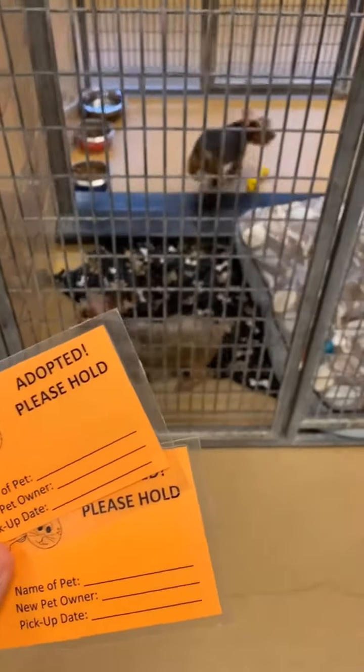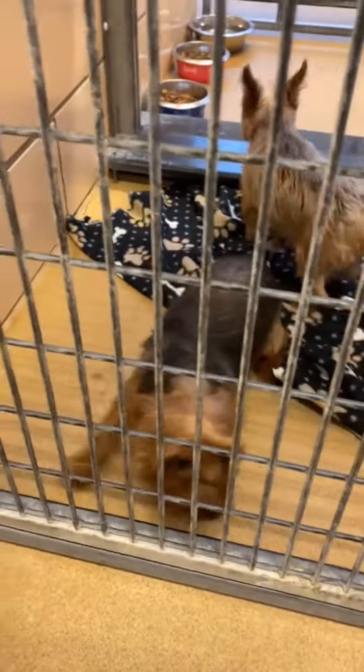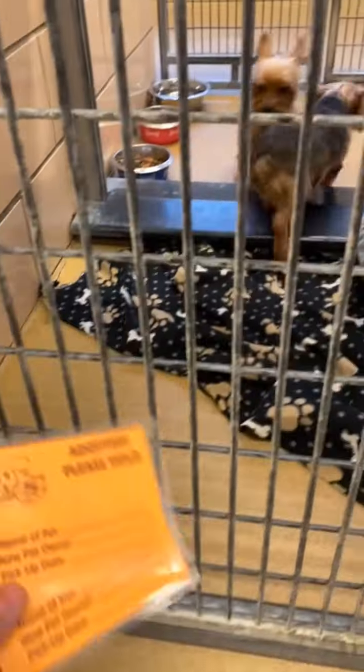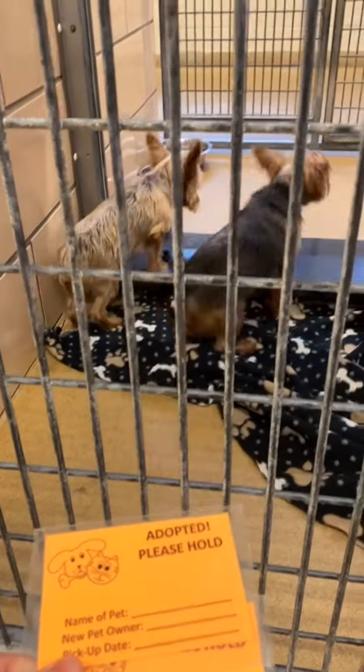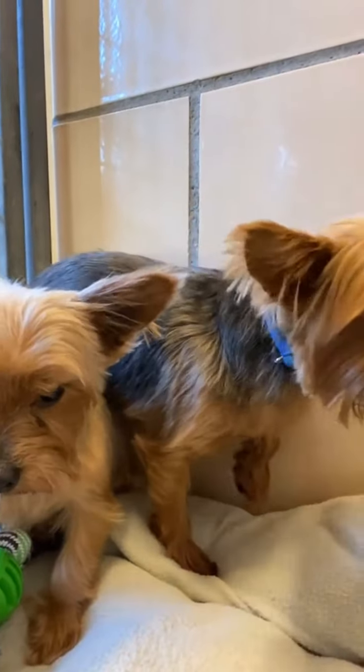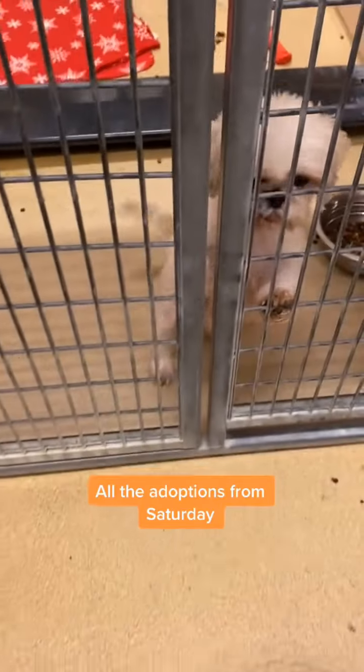The backstory on the two Yorkies: they spent most of their life in a puppy mill. They were adopted out and brought back to the shelter because the adopters were unable to potty train them. They have been together for eight years, and there's no way we were going to separate them. They are both on hold to be adopted together.